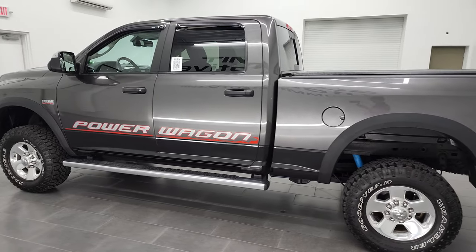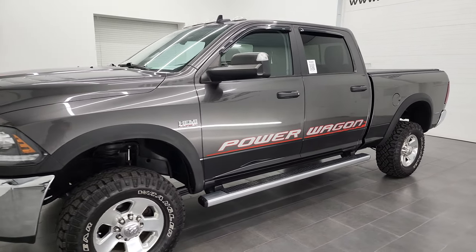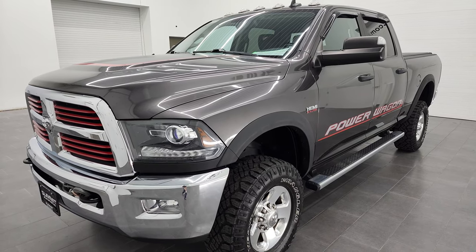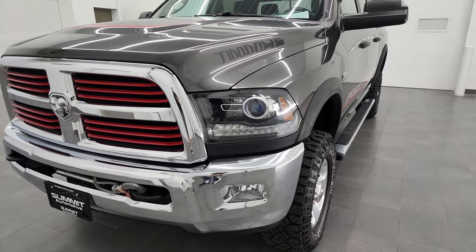This 2016 Ram 2500 Power Wagon has the 6.4 liter V8 Hemi engine with 410 horsepower. This truck has been fully safety inspected by our service shop, has a fresh oil and filter change, all the fluids have been checked and topped off, and this truck is 100% ready to go.